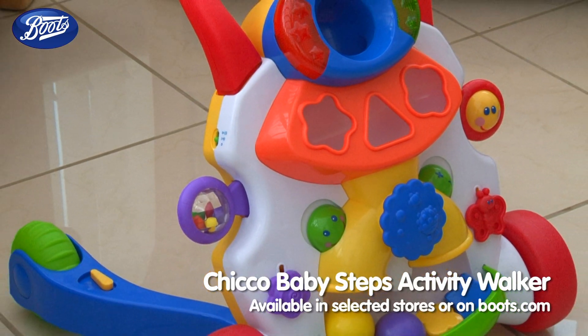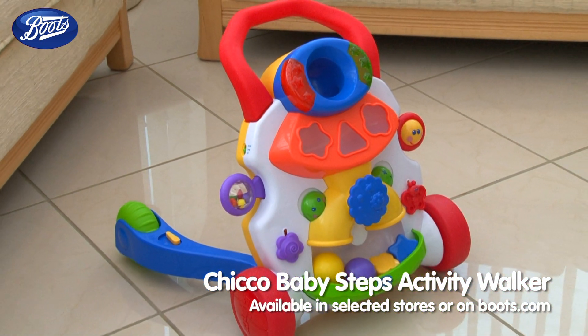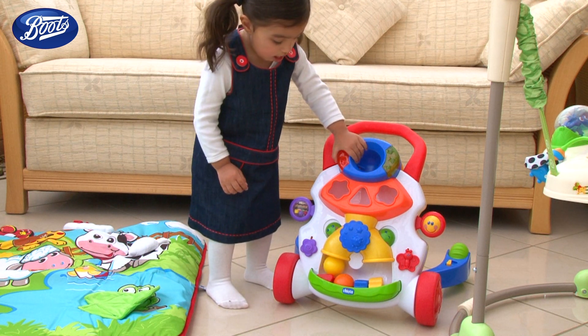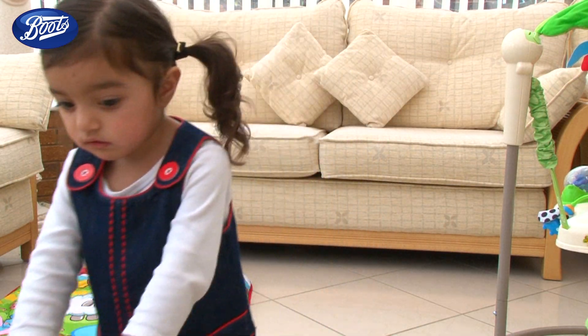Also from Chicco is the Baby Steps Activity Walker. Watch your little one toddle past accompanied by a cute little melody which stops when they do. The Chicco Baby Steps Activity Walker is suitable for children from nine months.